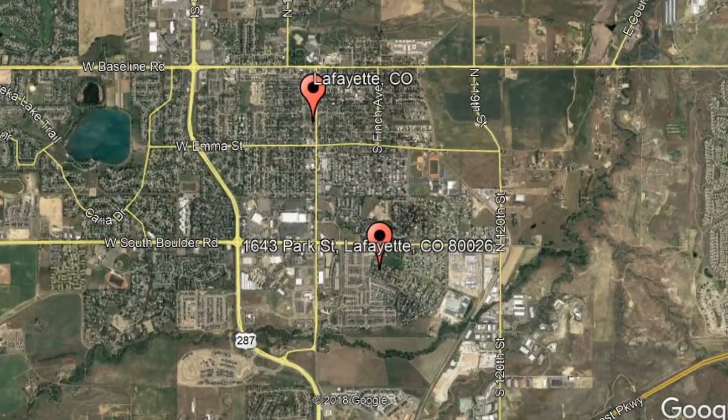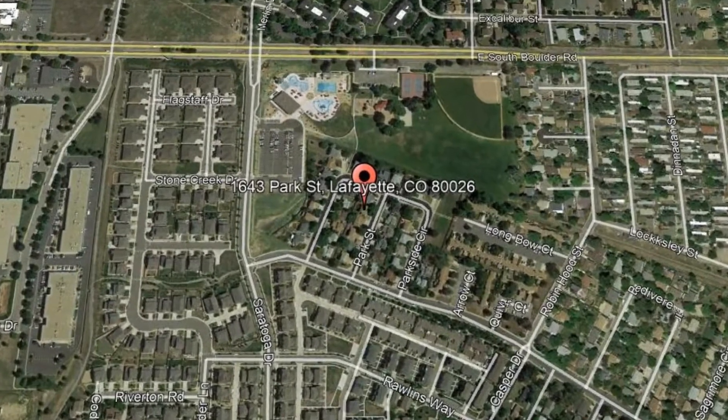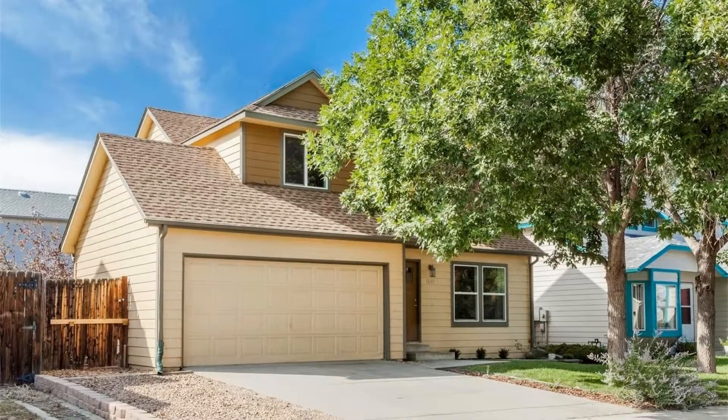Here are photos of an available rental property — make it yours today. 1643 Park Street, Lafayette, Colorado. This gorgeous four-bedroom, three-bathroom home is waiting just for you.